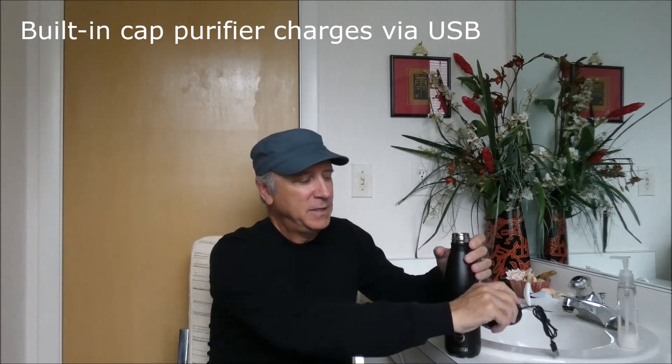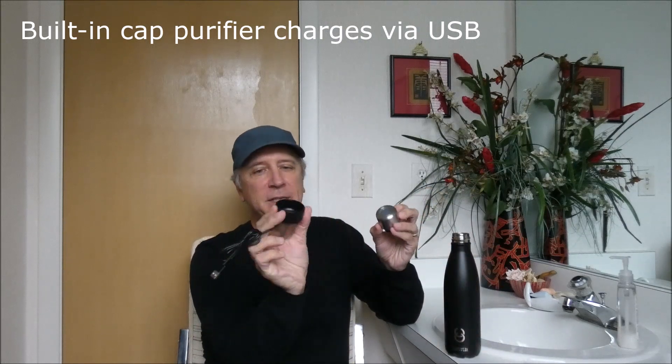Now you can see this is like your basic Swell bottle — you can carry it in the side of your day pack or pack it in a suitcase. What's cool about this is it works like a SteriPen with UV light, and the light is actually in this little cap. You charge it up with a USB cable, and when you're ready to purify your water you just fill it up, put the cap on, and hit it a couple times to purify with UV light.